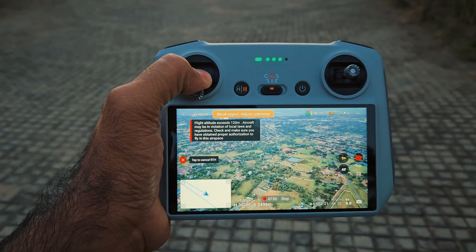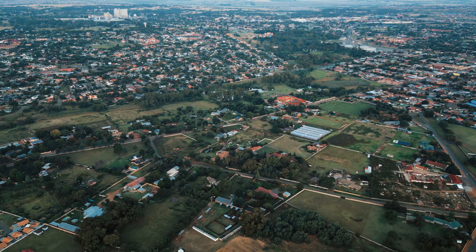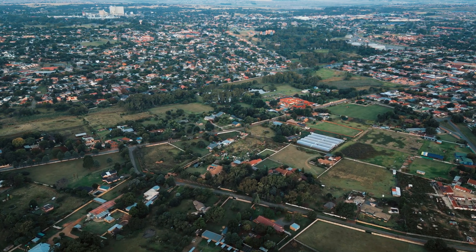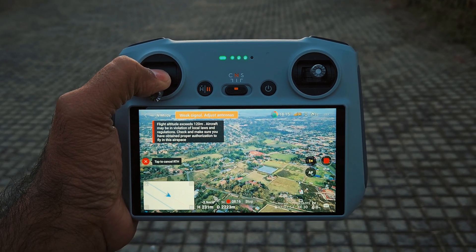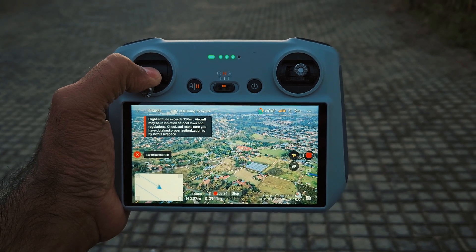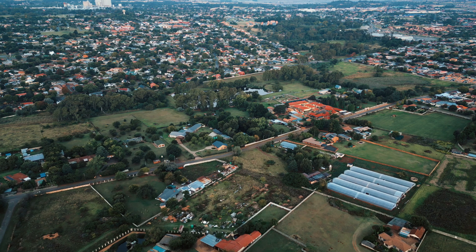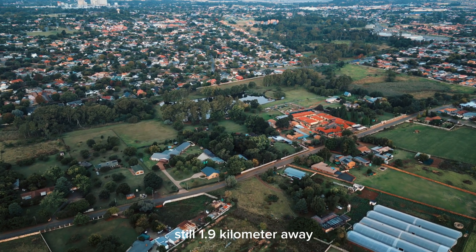We've lost the connection and are still 2.5 km away. Let me decrease the altitude manually so when it arrives here we'll be able to see it. The drone is still 2.4 km away and we're losing signals. Let's see if it's going to come back home. Still 2 km away — let's hope our drone makes it home. Now 1.9 km away.